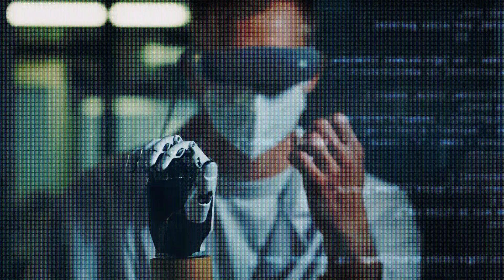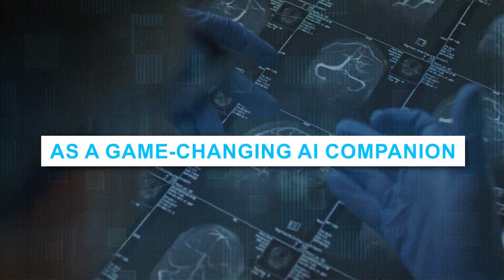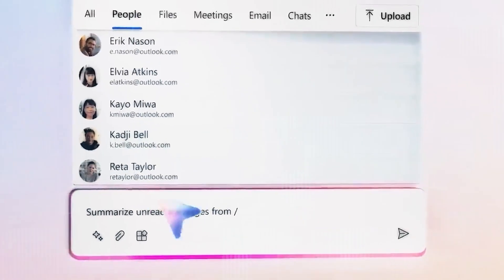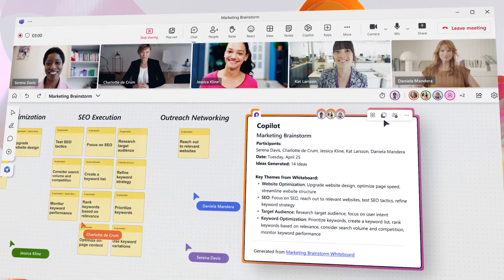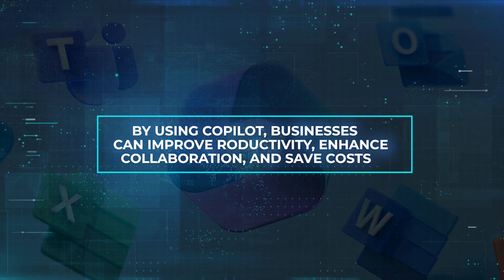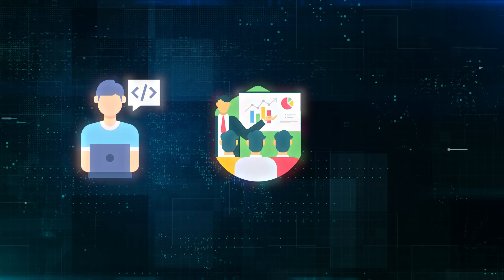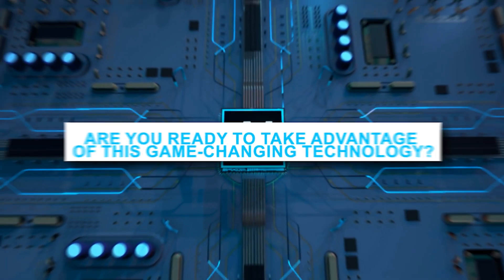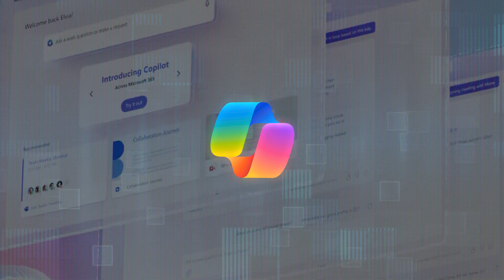Microsoft Copilot's versatility and integration into various industries, including software development, business analytics, and healthcare, demonstrate its potential as a game-changing AI companion. It is a revolutionary AI tool that is changing the way we work and collaborate. With its unique features and benefits, Copilot is quickly becoming the go-to solution for businesses across various industries, helping them improve productivity, enhance collaboration, and save costs. The real-world applications span from software development to business analytics to healthcare. The question is: are you ready to take advantage of this game-changing technology? With Microsoft Copilot, the possibilities are endless.